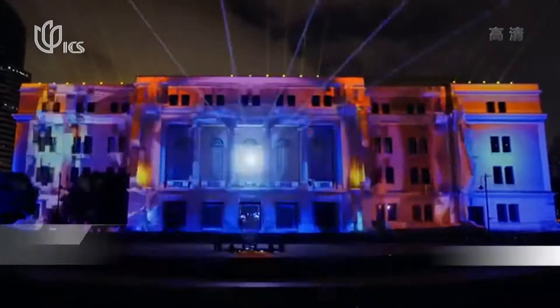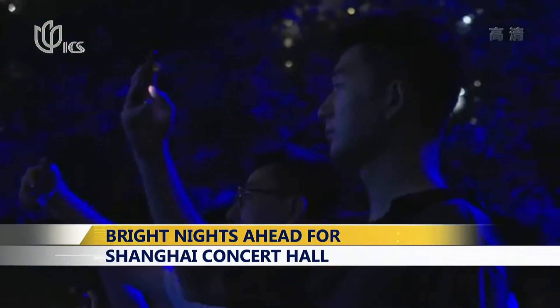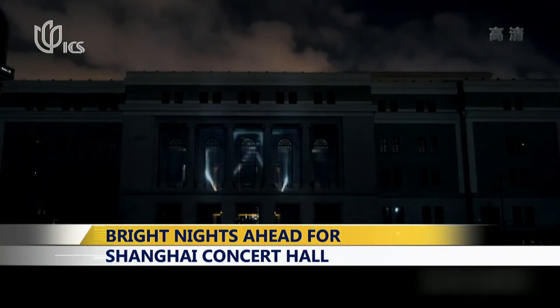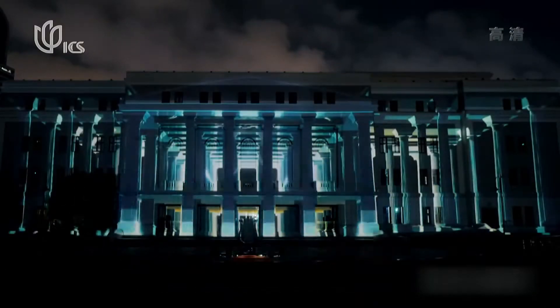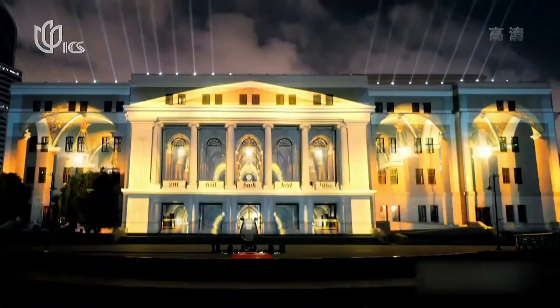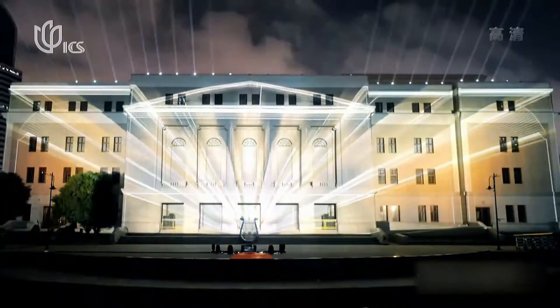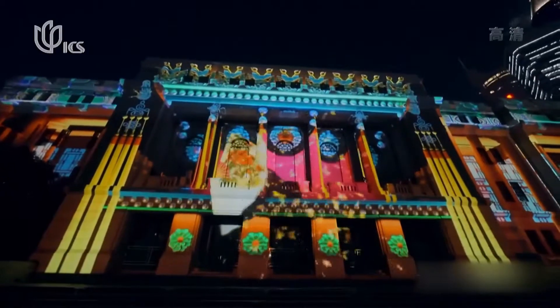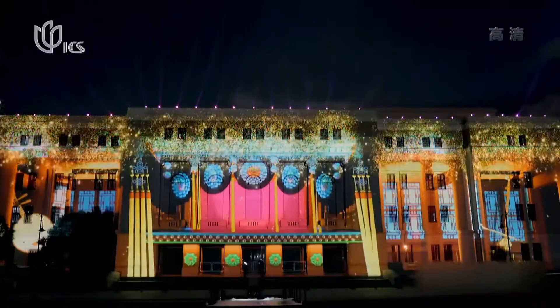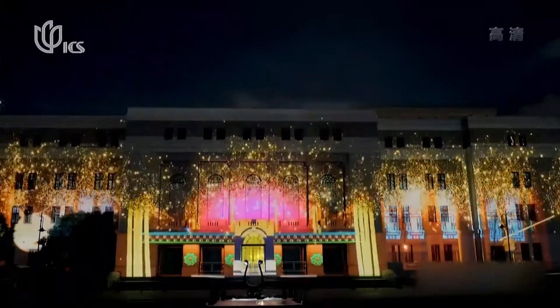The 8-minute live show turns the concert house facade into a variety of images, including flowing music notes. The team behind it has worked on a series of similar shows in the city, including the 4D countdown show on The Bond. The live show will take place every night at 6:30 p.m. until November 11th. People can make a reservation online on the Cultural Cloud app to watch it for free.